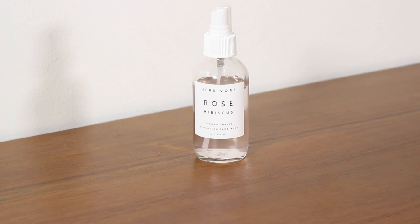The next product is the Herbivore Rose Hibiscus Coconut Water Hydrating Face Mist, which I've had my eye on for a while. I'm a big lover of face mists — I love them in my kit. I live in LA now so it's very hot; I even keep them in the fridge sometimes. I use it within my skincare routine and I find it helps lock in moisture really well.